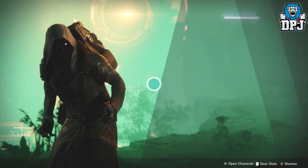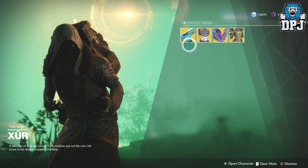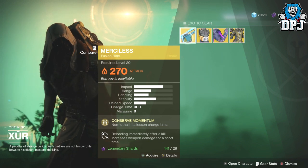The Agent of the Nine - let's see what he has got. It looks sick! He is selling 4 exotics. We got the Merciless and it costs 29 shards.